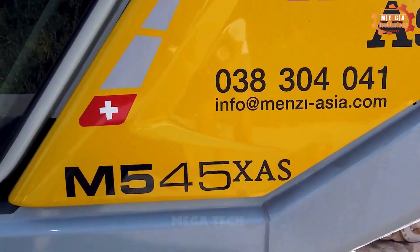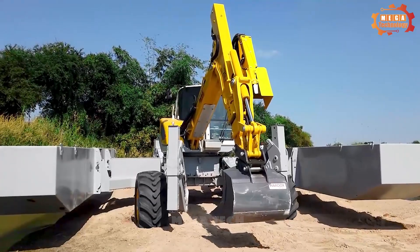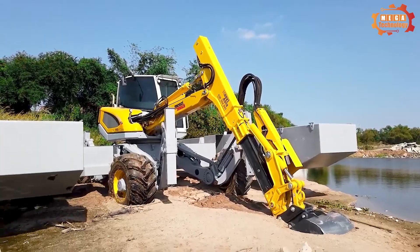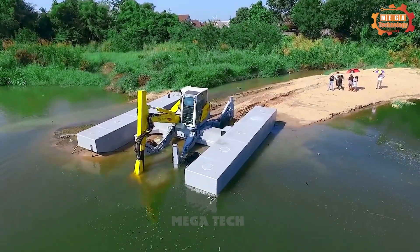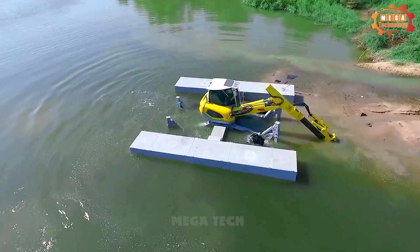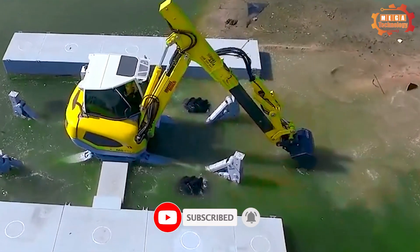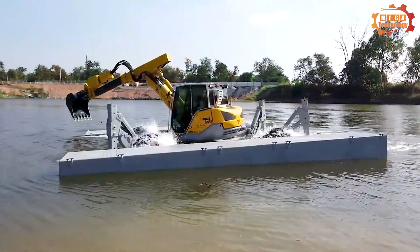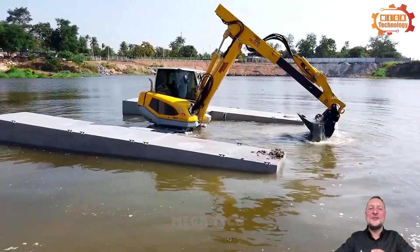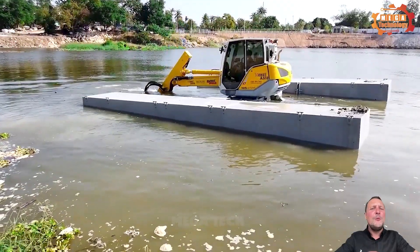M5XAS is the latest product from Kobelco Excavator Company, Japan. The machine is designed with the ability to move flexibly at high speed and can perform many different types of work. The hydraulic excavator is composed of a chassis, transmission system, hydraulic system and control system. The hydraulic system transmits energy from the engine to the machine's parts, helping the machine perform the required operations.